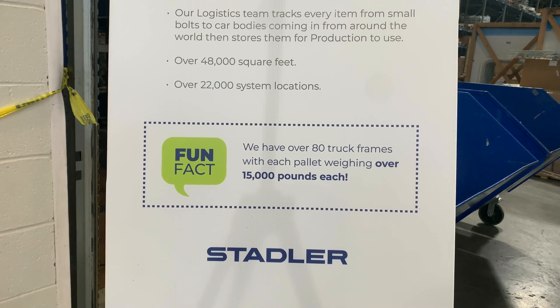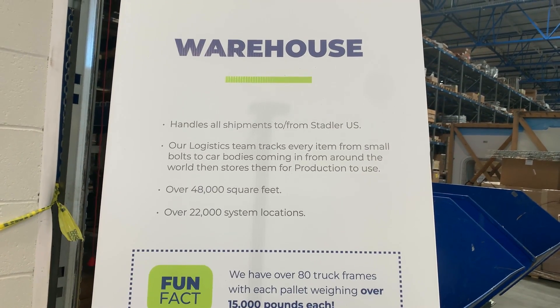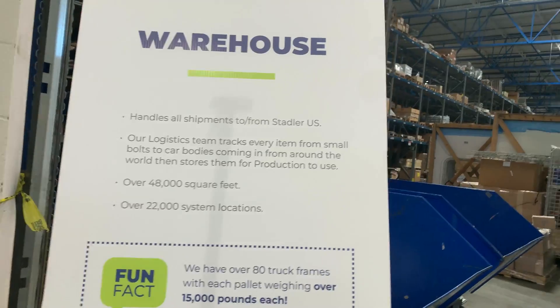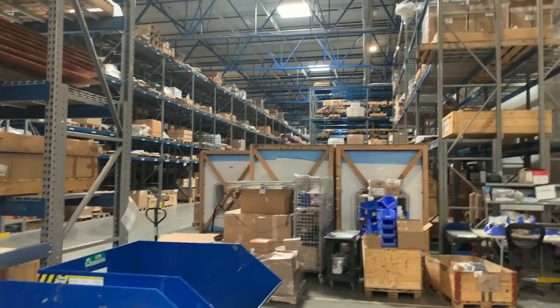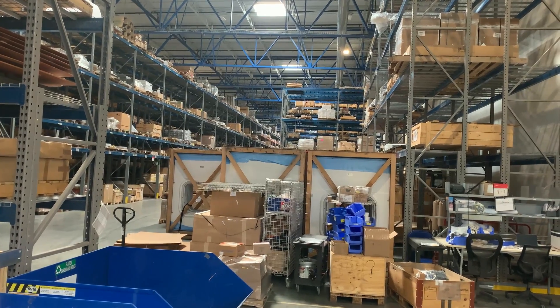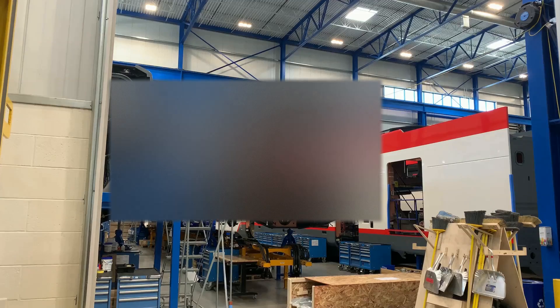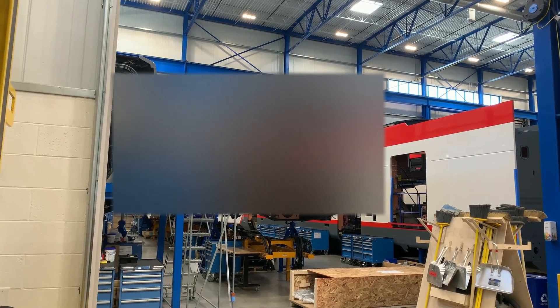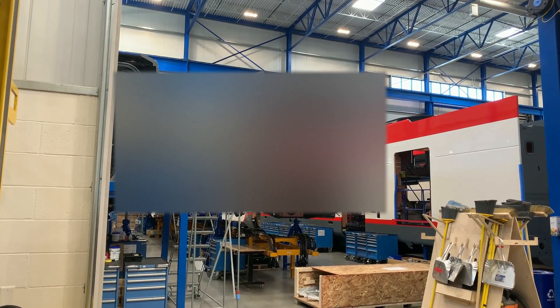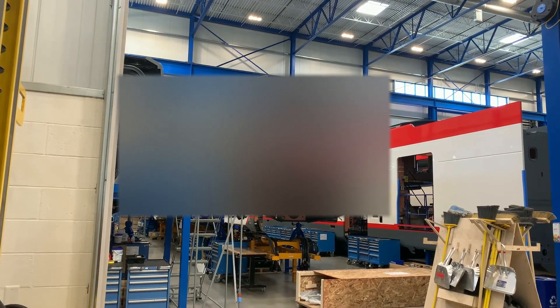And over here is the warehouse area — wow, that is huge. It holds a lot. You know, it reminds me of the final scene from Indiana Jones and Raiders of the Lost Ark. It reminds me of a big auto parts supplier. And here we have another car assembly area — a different type of car being assembled over here. That one looks smaller.